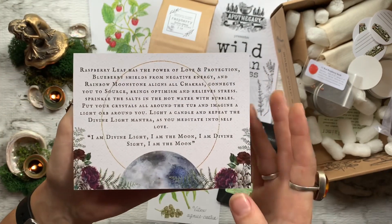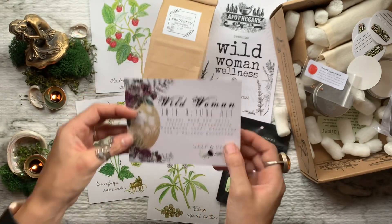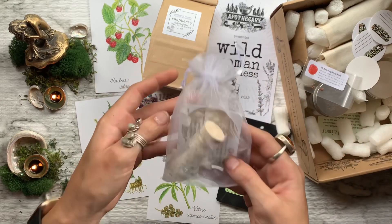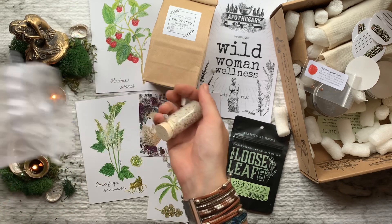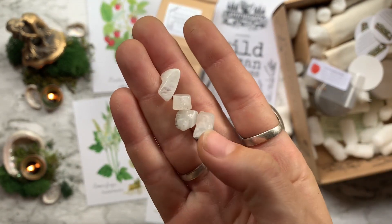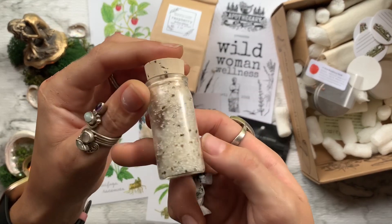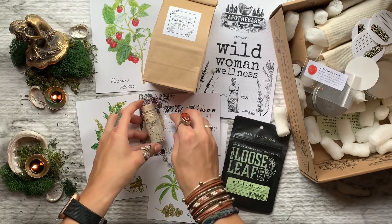Here is the ritual card and then the next thing I'm going to open is the actual kit. Apothecary at Home has collaborated with Wolf in Time before and I absolutely love it when they do. Here we have our kit — first off we have some rainbow moonstone chips, super duper pretty, one of my favorite crystals ever. Then in this little vial we have some herbal Dead Sea salt with some red raspberry leaf and blueberry tea.